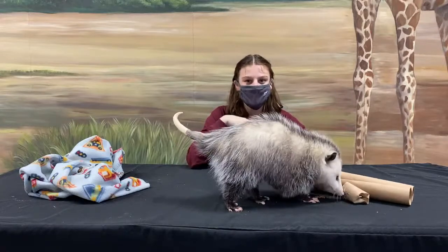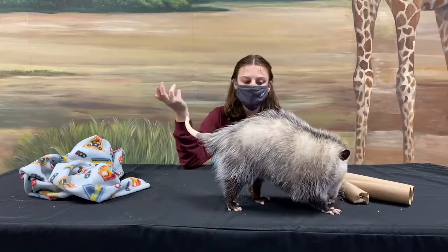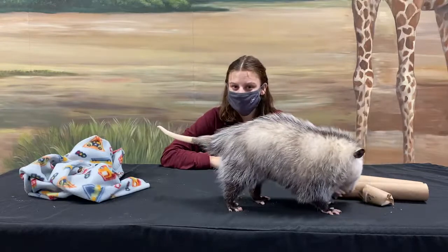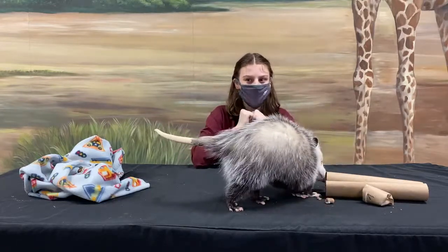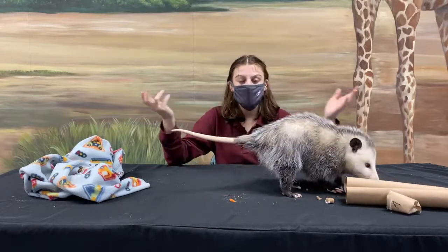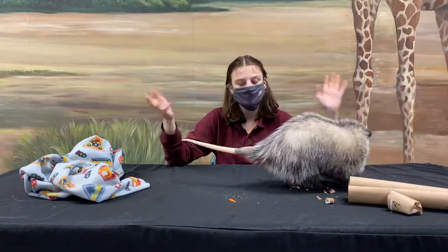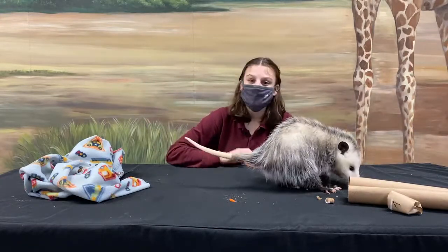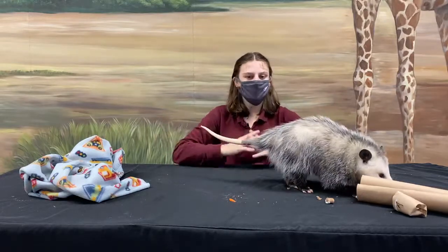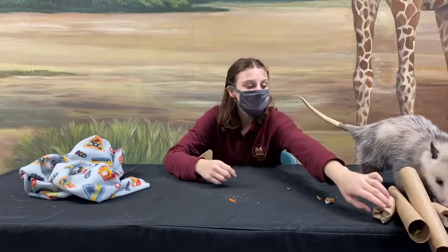My name is Bella and this is Riz, and this week we're talking totally Tennessee because you can see some amazing animals without going too far. Today we're going to be talking about how good neighbors come in all forms, including the Virginia opossum. We're going to go over how despite being ordinary animals that you see every day, Virginia opossums are actually extraordinary animals. Let's get into it by learning a little bit about Virginia opossums.